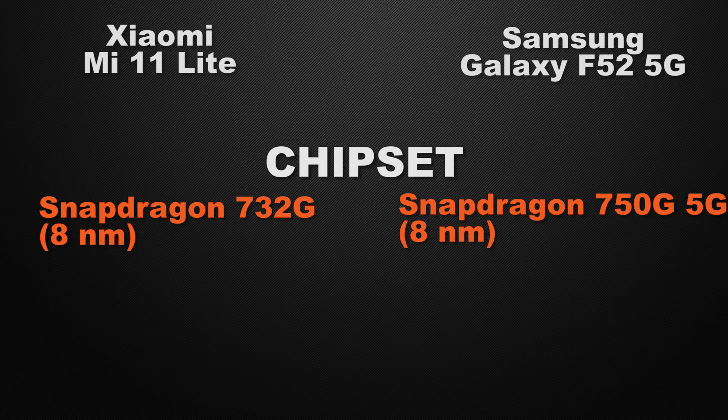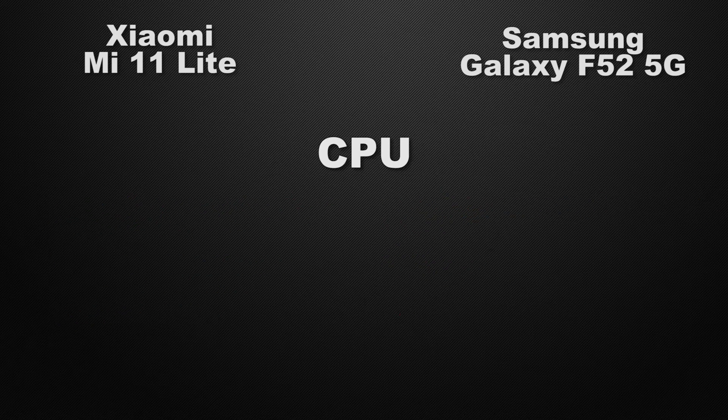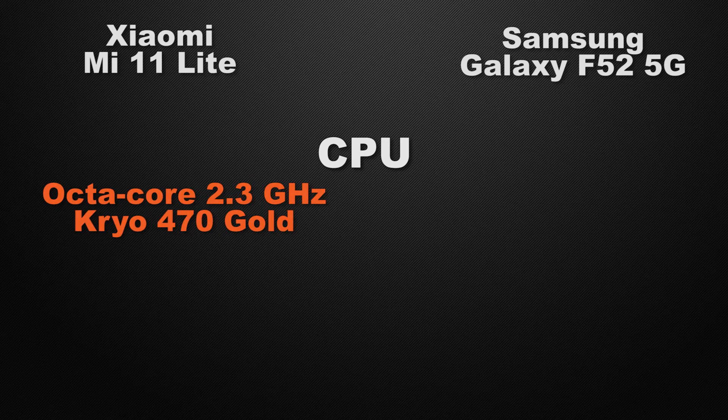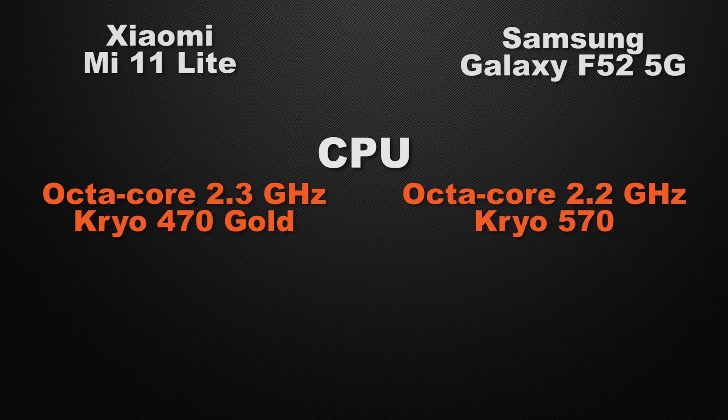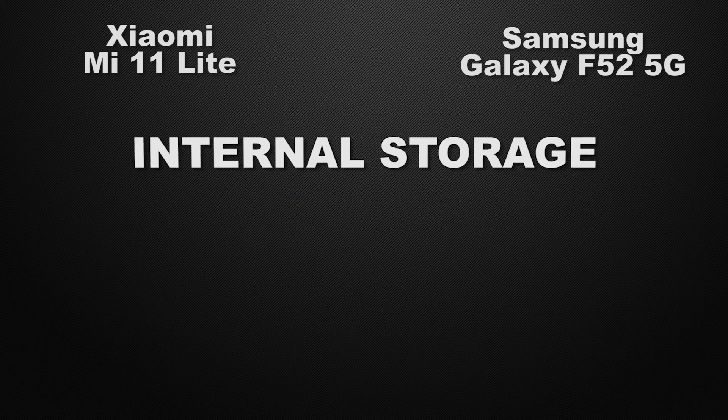For GPU, the 11 Lite has the Adreno 618 whereas the F52 has the Adreno 619, so the winner is the F52 for slightly more FPS in games. For clock speed, the 11 Lite clocks at 2.3GHz octa-core Kryo versus 2.2GHz on the F52, so the winner is the 11 Lite for slightly faster clock speed. For RAM, the 11 Lite offers 3, 6, and 8GB options whereas the F52 only comes in 8GB, so the winner is the 11 Lite for multi-RAM options.